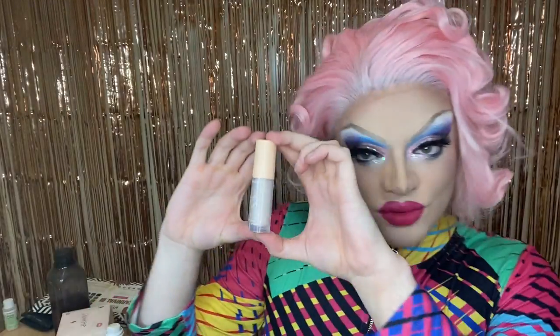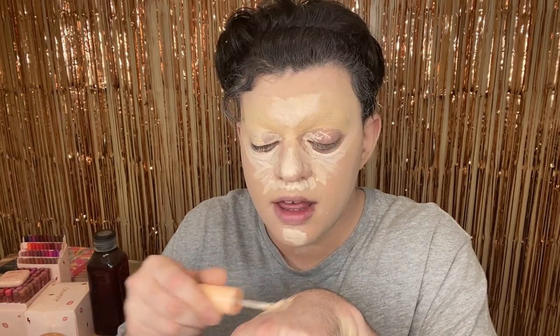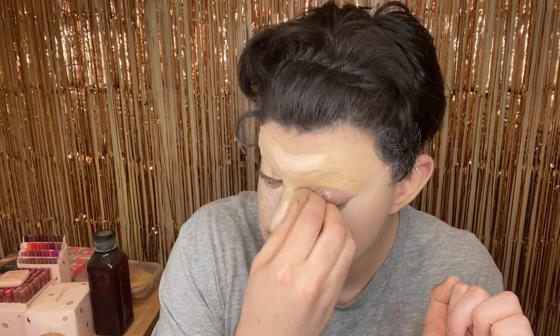Next up we have Colourpop's Pretty Fresh Hyaluronic Creamy Concealer. I'm just going to be putting a little bit on — we don't really need a lot of it today. I'm going to put a little bit on the back of my hand because I'm really insecure about the skin texture on my hand, and blend it out. While I'm doing that I might as well blend my face. Look how beautifully that blended. Just beautiful.